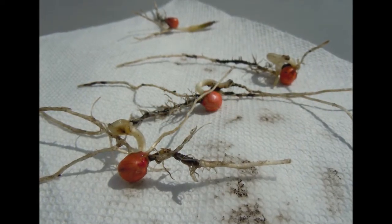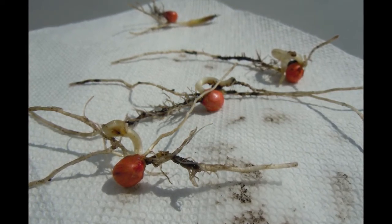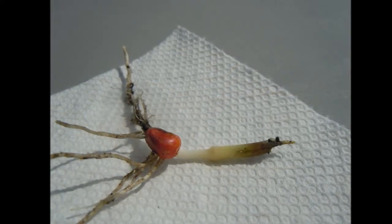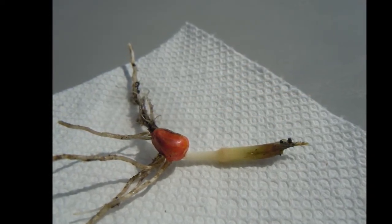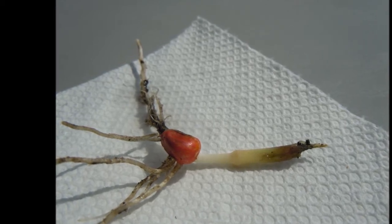If you see plants missing in your field, dig out the furrow to determine whether it was caused by depth, equipment, planting speed, germination, or even insect damage. Here's a picture of cutworm damage that killed a young seedling after emergence.